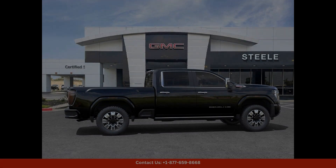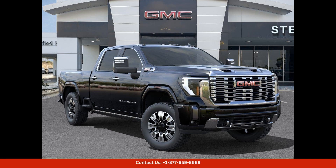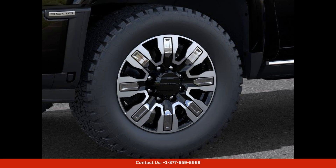Overall, the 2024 GMC Sierra 3500 HD Denali in Onyx Black is a top-of-the-line truck that offers a perfect blend of style, performance, and luxury. Visit a dealership in Round Rock, Texas to experience this impressive vehicle for yourself.